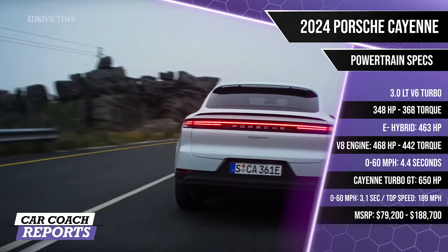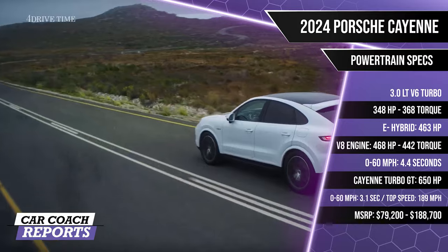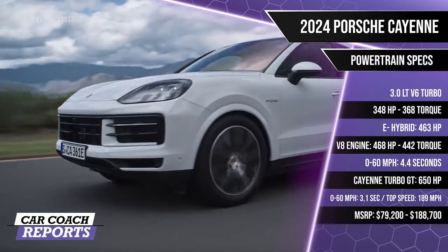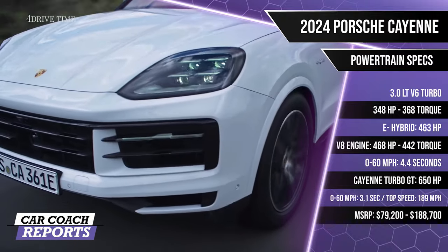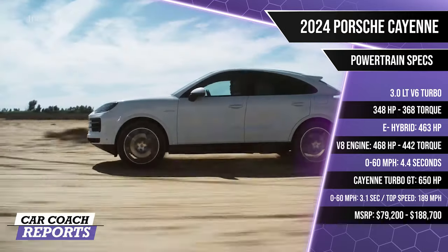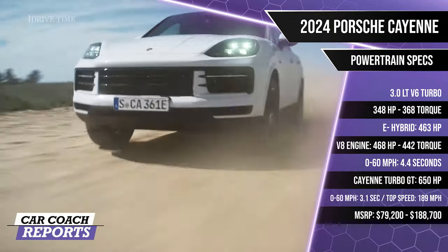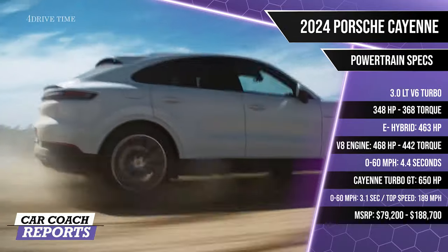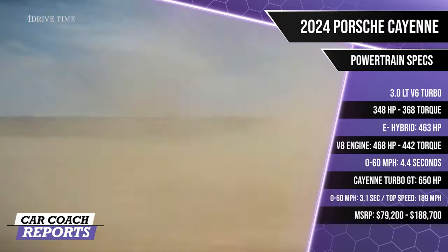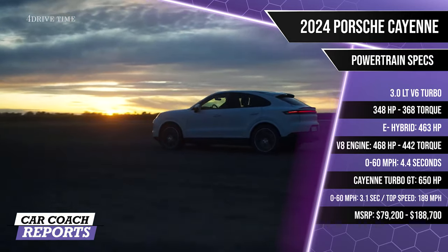Under the hood of the standard Porsche Cayenne is a 3.0-liter V6 engine generating 348 horsepower and 368 pound-feet of torque — that's an extra 13 horsepower and 36 pound-feet of torque from the previous year. The E-Hybrid uses the same V6 but as a PHEV paired with an electric motor, giving a total system output of 463 horsepower with more electric-only range. The Cayenne S with the twin-turbo V8 has 468 horsepower and 442 pound-feet of torque, with a 0-60 time of 4.4 seconds. There is also a Cayenne Turbo GT with 650 horsepower and even more powerful trim levels if that's not enough.